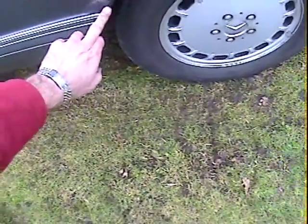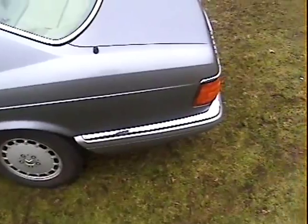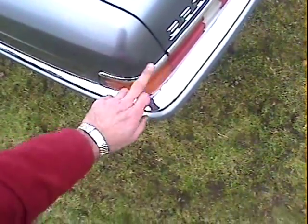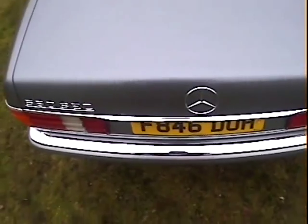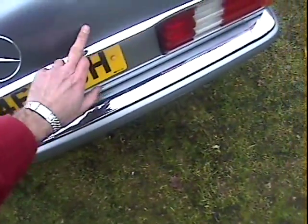Carrying on round, the near side rear wing has bubbling under the paint and it's cracked a little bit on the front of the near side rear arch. The chrome on the near side rear bumper has a tiny pimple of rust just coming up, but otherwise the chrome's pretty good. The near side bumper corner is good with a couple of tiny scratches in the paint just above the near side rear indicator. The rear screen is all good.